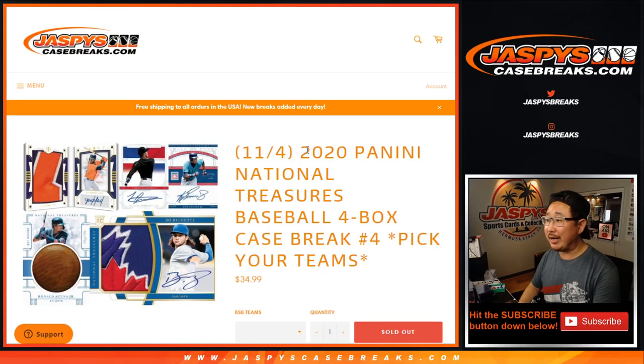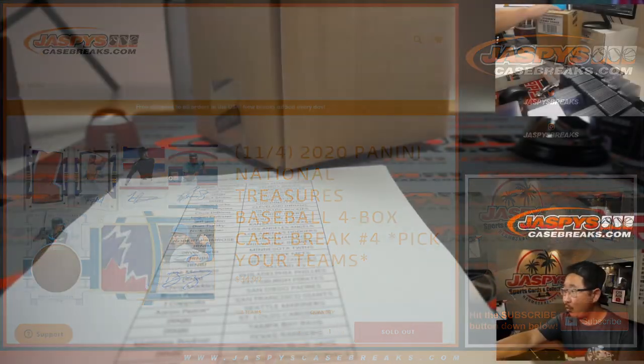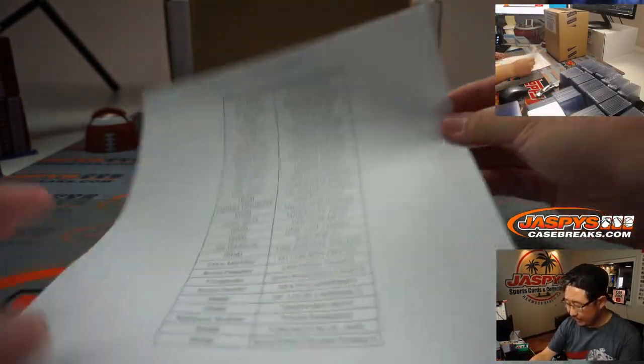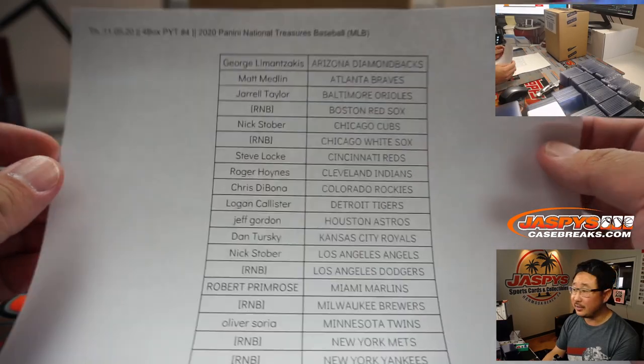Hi everyone, Joe for jazpyscasebreaks.com. Happy Thursday, coming at you with 2020 Panini National Treasures Baseball, brand new release, four box pick your team number four from jazpyscasebreaks.com. Fresh case right here. Very big thank you to all of these folks for getting into the NT action on a Thursday.